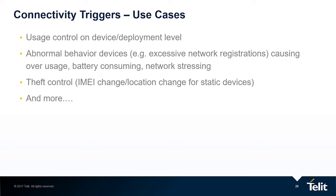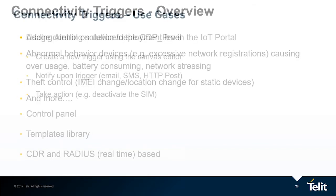An abnormal device — if a device is behaving abnormally with excessive network registrations, for example — can create overusage, consume the battery, and stress the network. We want to monitor such a device. Theft control — for example, we can alert if an IMEI changed, or maybe for static devices if the location changed, this might be an indication of theft. There are many other use cases for connectivity triggers.